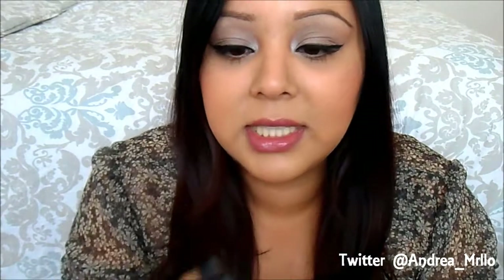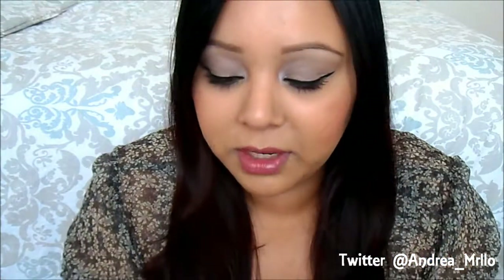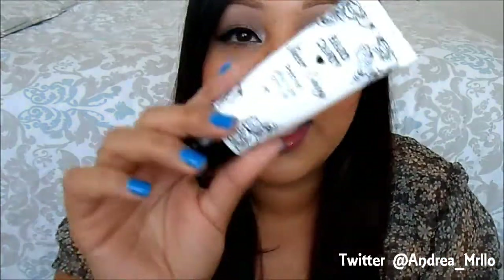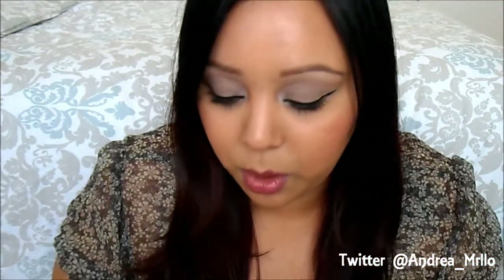Next up we have the Hard Candy Sheer Envy primer. This is one of my favorites — I've had it for a while and I'm almost out. It has kind of a white consistency; you just put it on and it has this really nice soft texture. It just makes your skin feel really soft. It's hard to explain primer unless you're actually touching it. This is probably my most used out of all the primers I have, just because it's easy to reach for — it's in a squeeze tube. You can find it at Walmart.